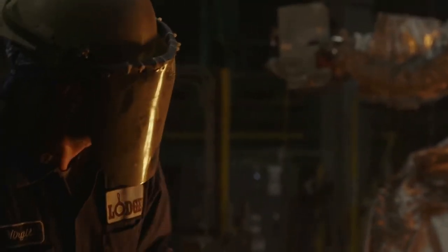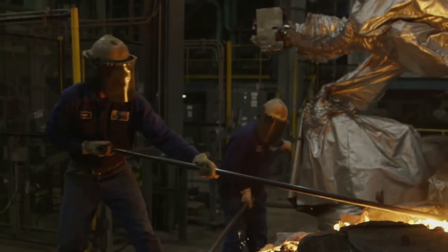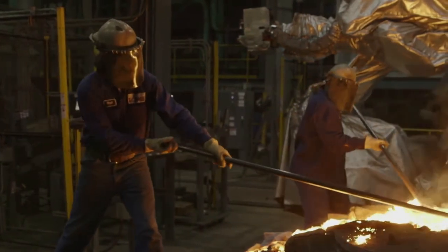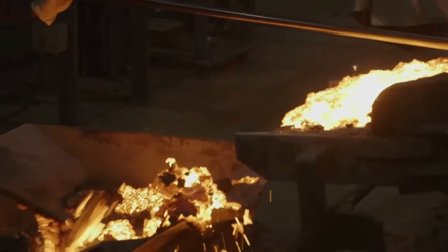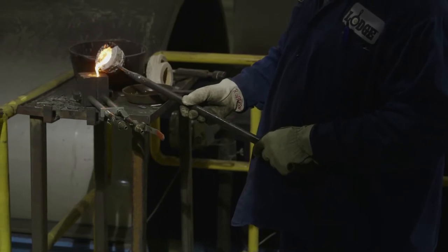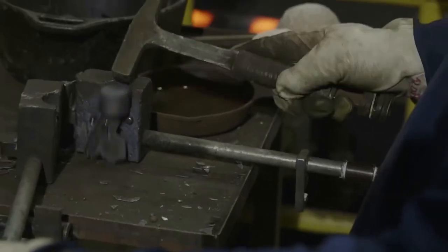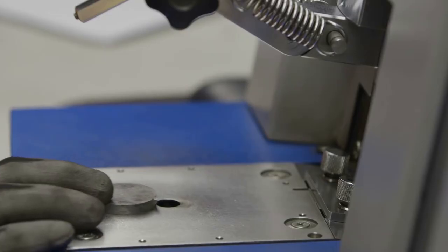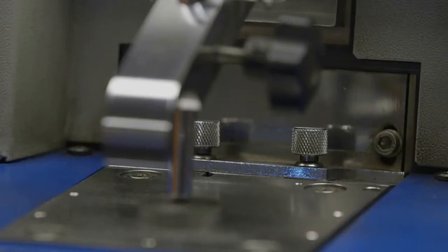When we melt the iron, impurities — referred to as slag — rise to the surface. Our melt crew removes the slag. Then we take a sample.